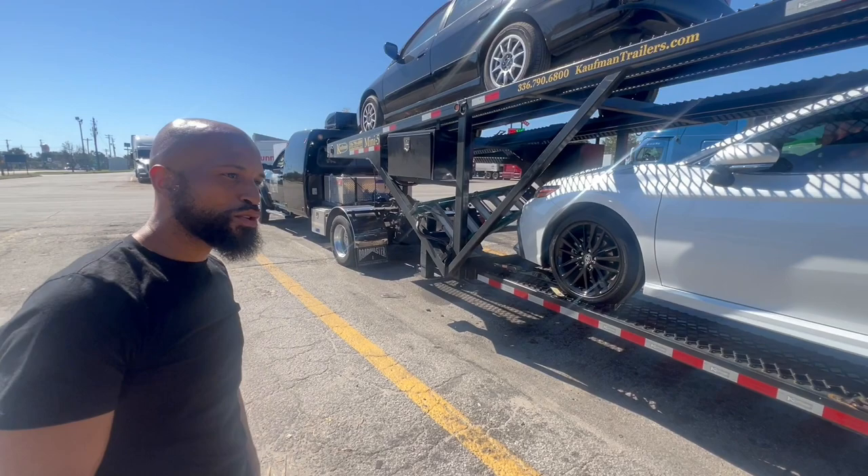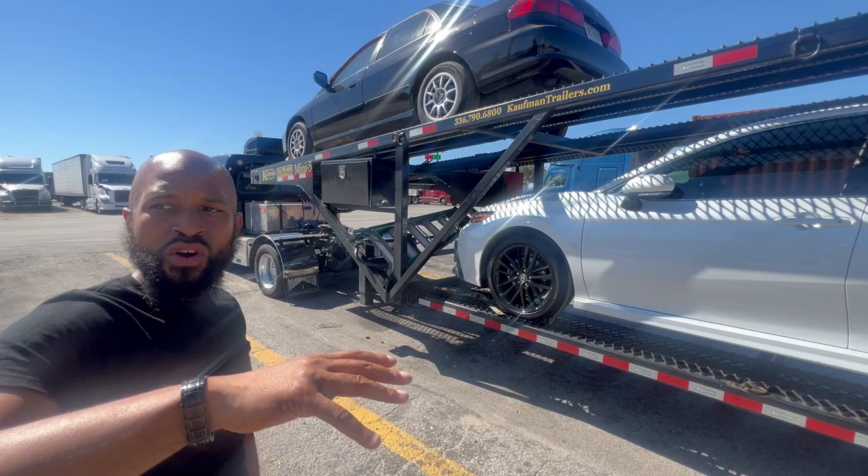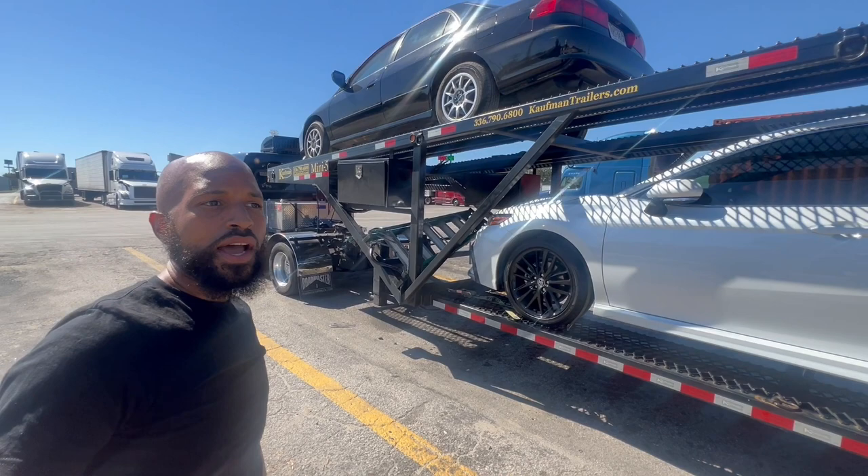How many miles to the gallon do you get? With this setup I'm averaging close to 10 miles per gallon. When I'm fully loaded with a strong headwind I get about 8.5. So you're still better than semis — I'm getting 6.5. Yeah, can't do much better than that.